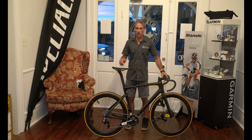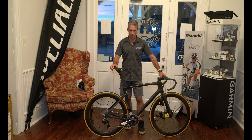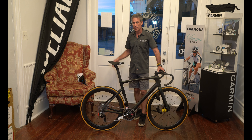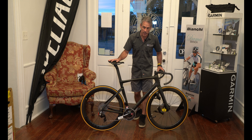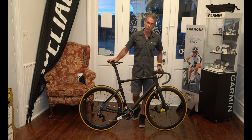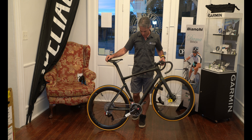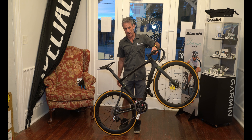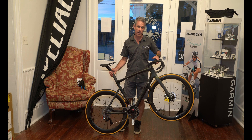This is the Bicycle Rider, and we have the Tarmac SL7 2021 — a highly anticipated, highly secretive bike. By the time this video comes out it won't be a secret anymore. Here at Biloxi Bicycle Works in Biloxi, Mississippi, we have in our hands the SL7 S-Works Tarmac. This is one awesome machine.